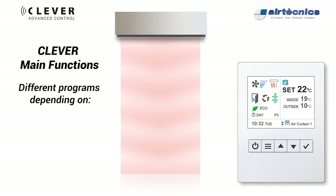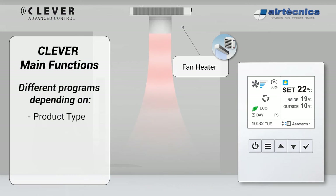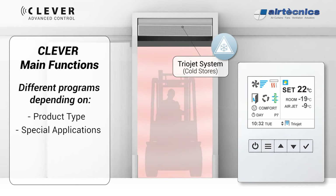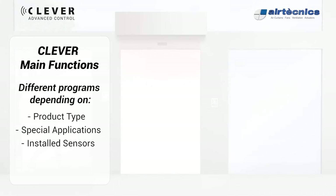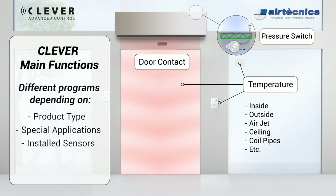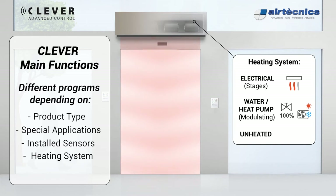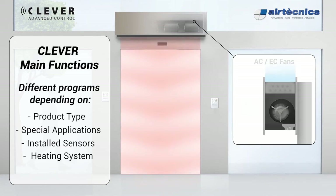Different programs are available depending on product type and special applications. Installed sensors include temperature sensors — inside, outside, air jet, ceiling, coil pipes, etc. — as well as door contact and pressure switch. Heating systems supported include electrical by stages, water-heated, heat pump modulating, and unheated AC or EC fan types.